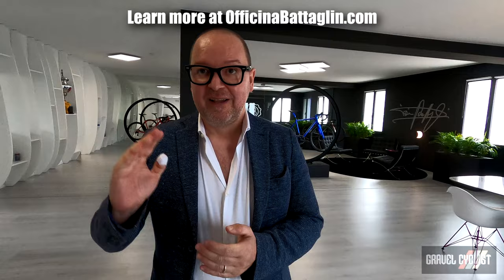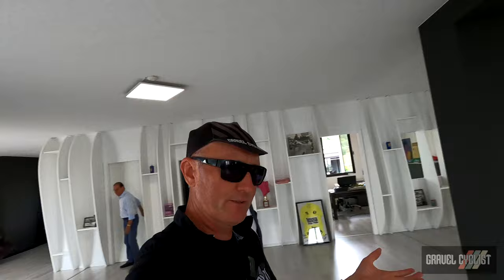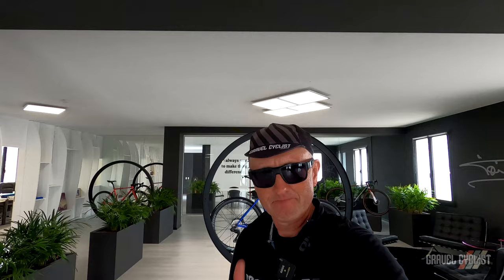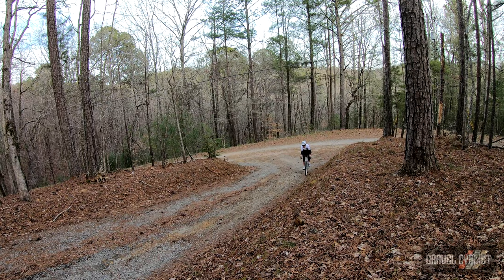That's it folks — that wraps up the tour today at Battaglini. Thank you very much, Alex. Thank you for the visit — I hope to meet you in May in the US, and if you visit Italy again, you are welcome. As always, appreciate you watching these videos. If you haven't already, please consider subscribing to the Gravel Cyclist YouTube channel for factory tour videos such as this one, no-nonsense gravel bike reviews, other product reviews, ride experience videos, and of course, general madness. I'll see you in the next video.